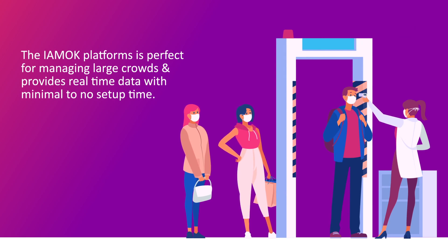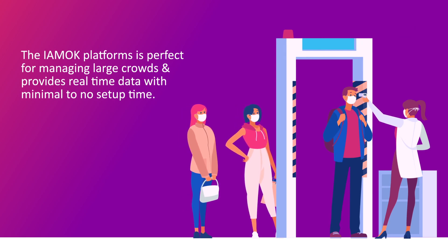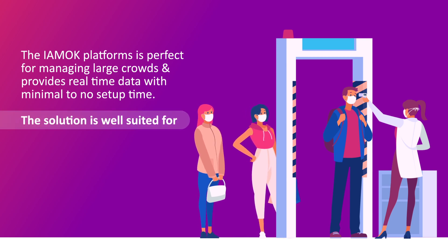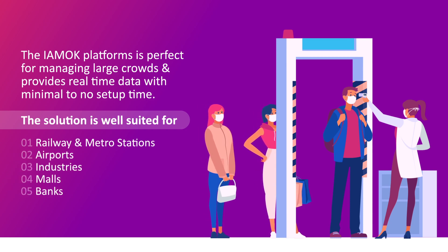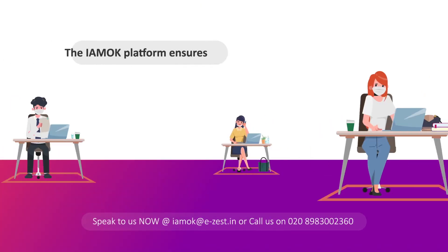The I AM OK platform is perfect for managing large crowds and provides real-time data with minimal to no setup time. The solution is well suited for railway and metro stations, airports, industries, malls, banks, educational institutions, and exhibitions.